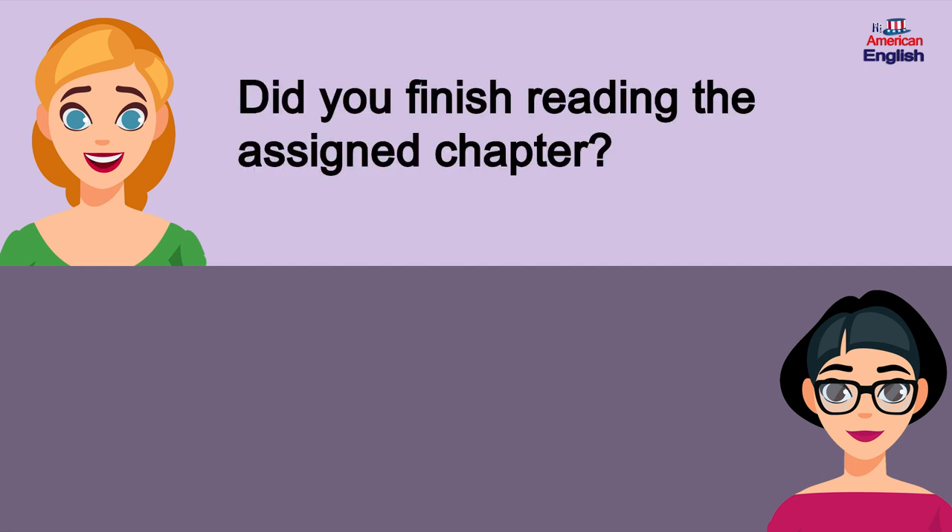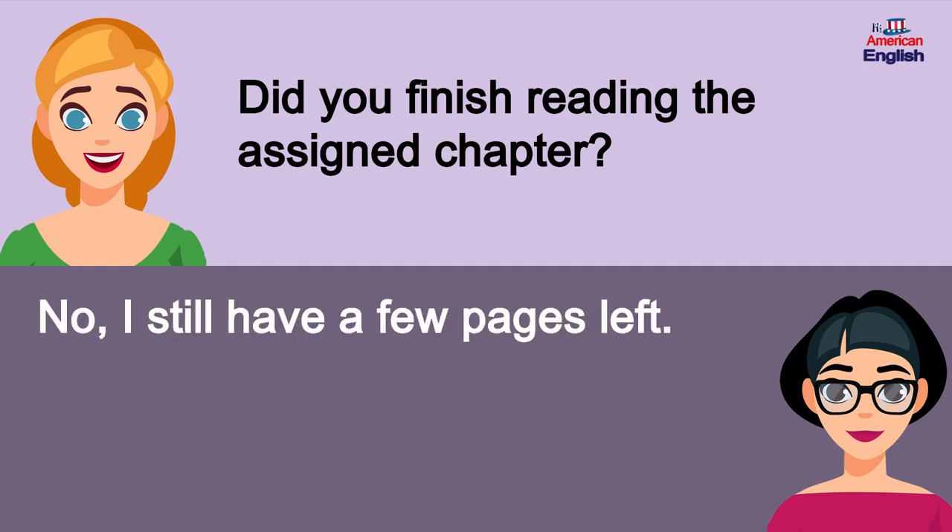Did you finish reading the assigned chapter? No, I still have a few pages left.